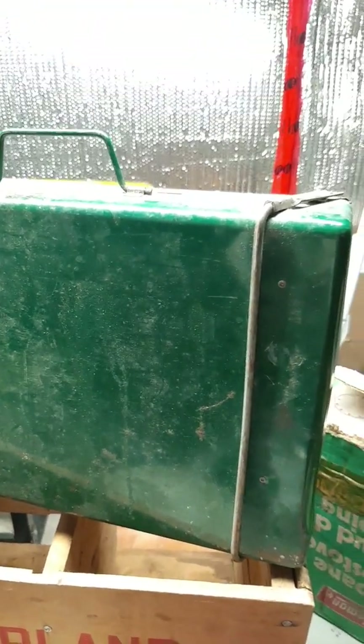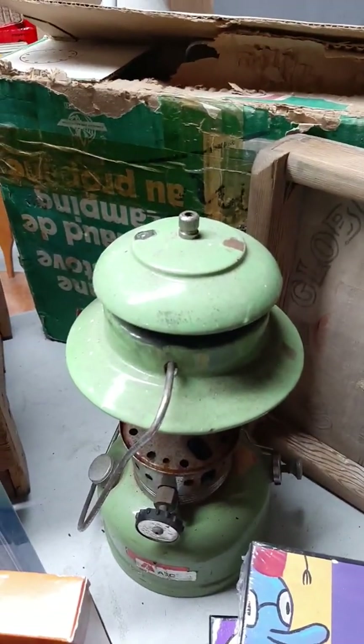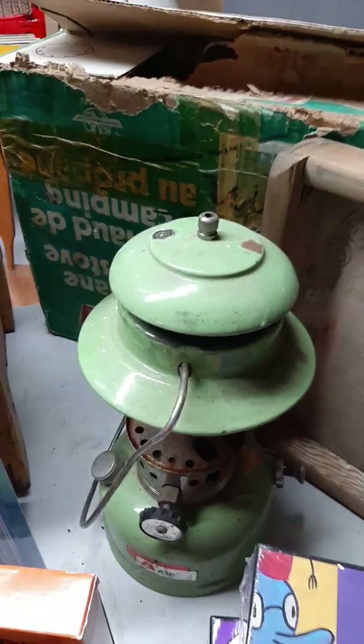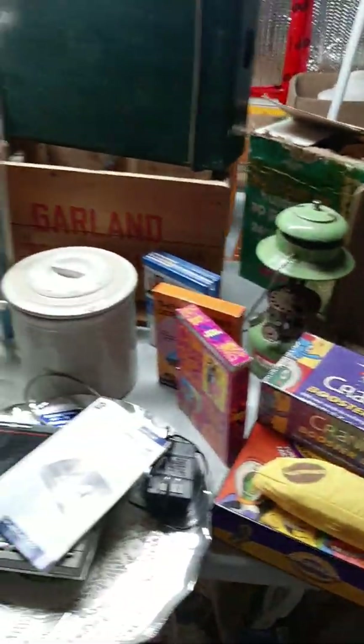Got a couple of games — a couple for Amazon, a couple for Facebook. Coleman stoves — going to put those on Facebook for about 35 to 40 dollars each. The Garland Beverages crate is 25 to 20 dollars. An AFC lantern — not a Coleman — so I'm going to try getting 20 bucks for it. Then an old washtub stand I'm hoping to get 24 dollars for.